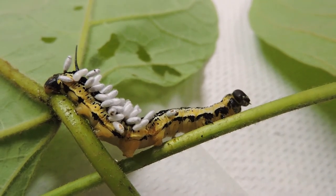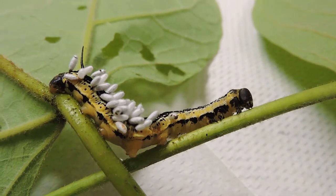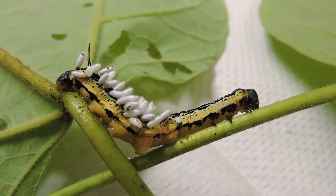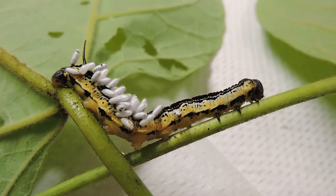And it's still moving around — it's a little zombie — but the damage has been done. What you see there are not eggs; those are pupae, basically what some people call a cocoon. And so this caterpillar will never become a sphinx moth.